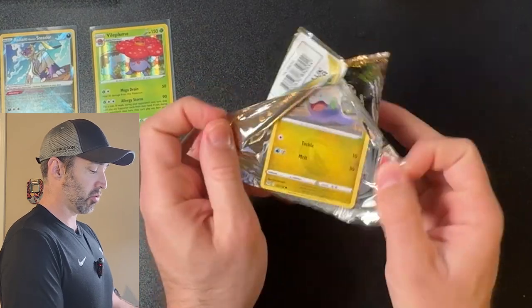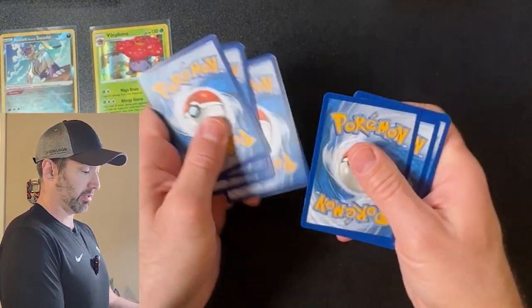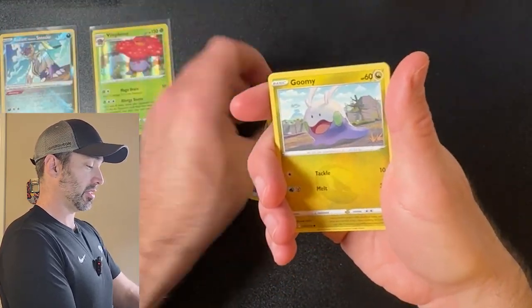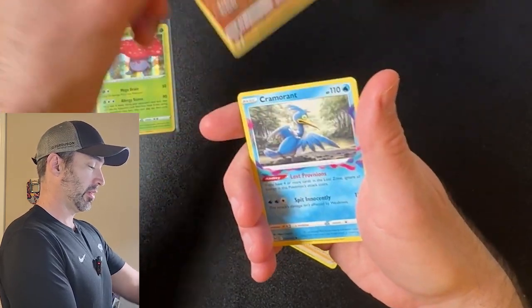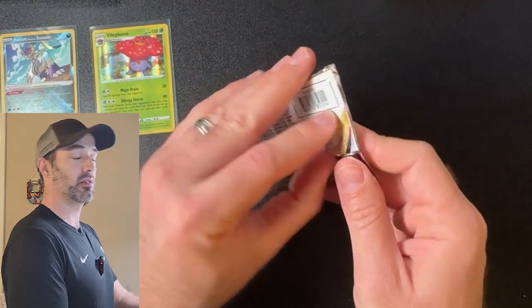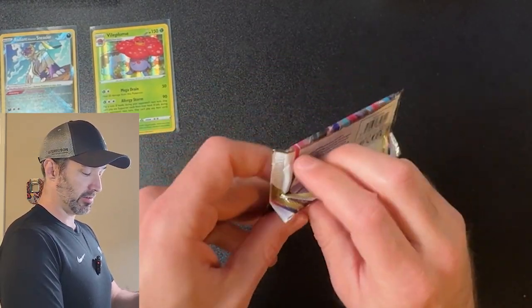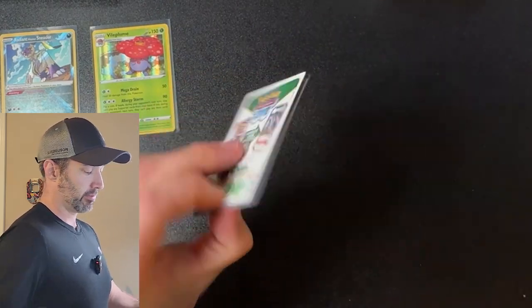Pack number 4, another white coat card. Hey, maybe white coat cards are the opposite in this ETB — maybe that means we're going to get some good stuff. Nope, just that one pack — that was the exception, not the rule. We've got 4 more packs to go, we're getting there.